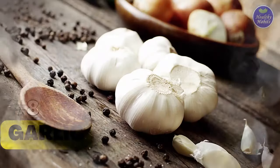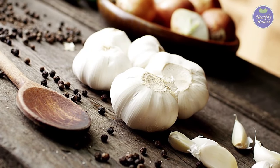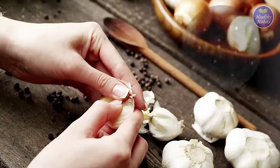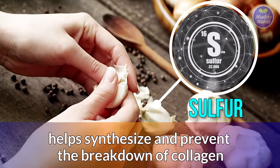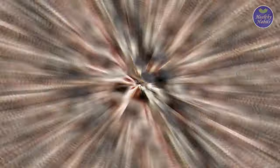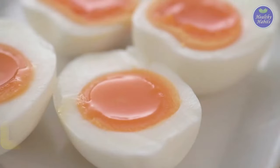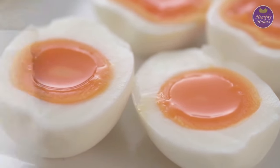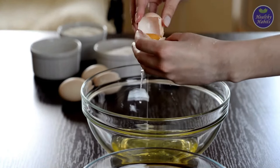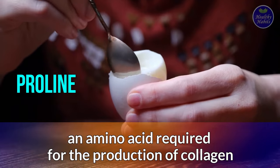8. Garlic. Garlic may add more than just flavor to your stir-fries and pasta dishes — it could boost your collagen production. Garlic is high in sulfur, which is a trace mineral that helps synthesize and prevent the breakdown of collagen. 9. Egg Whites. Unlike many other animal products, eggs do not contain connective tissues. However, egg whites do contain significant levels of proline, an amino acid required for the production of collagen.